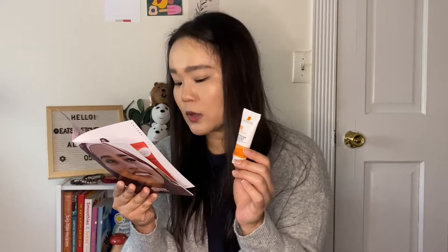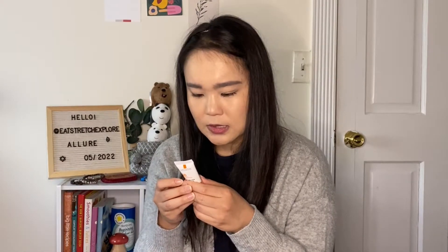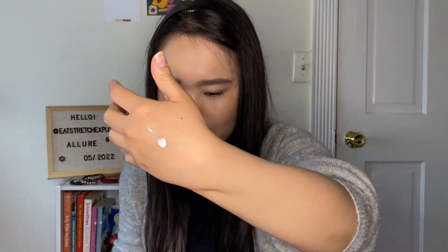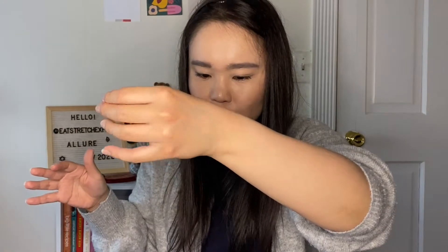It is SPF 60 for body and face, broad-spectrum. Fast-absorbing with a velvety finish for all skin types, featuring Cell Ox Shield UVA/UVB protection with antioxidants. Tested on sensitive skin, water-resistant for 80 minutes. Active ingredients include avobenzone 3%, homosalate 10%, octisalate 5%, and octocrylene 7%. It is not sealed, so let me show you — I'm going to put this in my purse because it'll be nice. It goes on white but then soaks in really clear and fast — it's already into my skin. It smells slightly like sunscreen but not overpowering, not like a traditional sunscreen scent. No white cast that I can see, just a little bit of a sheen.